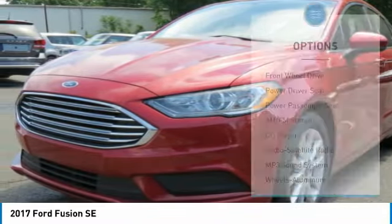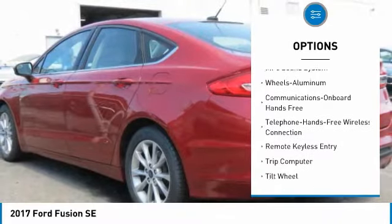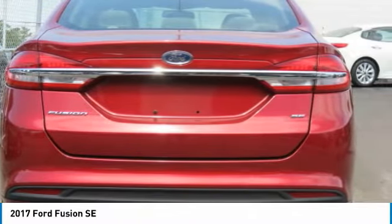Here are some of this vehicle's great options: power passenger seat, traction control, anti-lock braking system, air conditioning, Bluetooth wireless data link for hands-free phone, power steering, cruise control, aluminum wheels, floormats, and FWD.